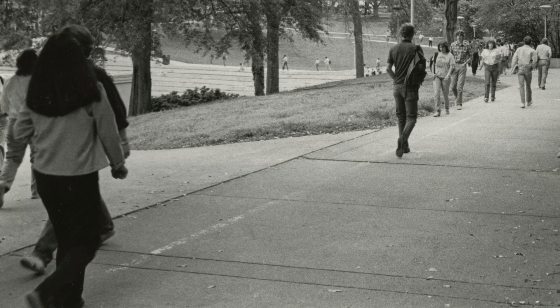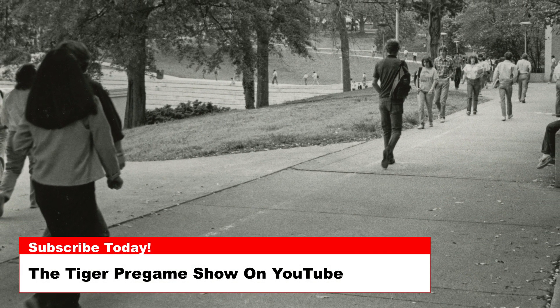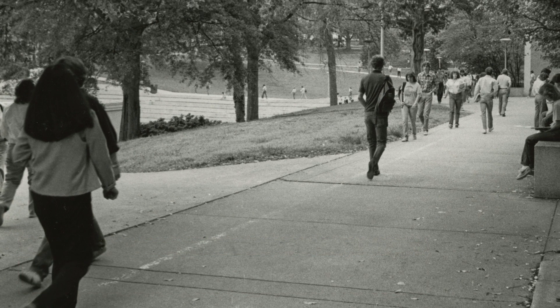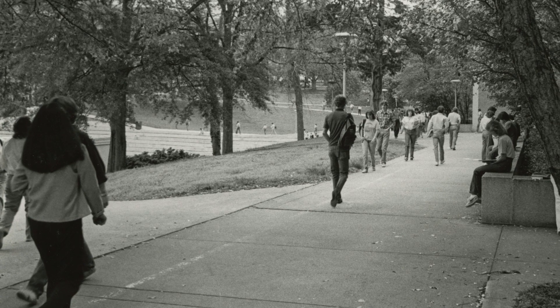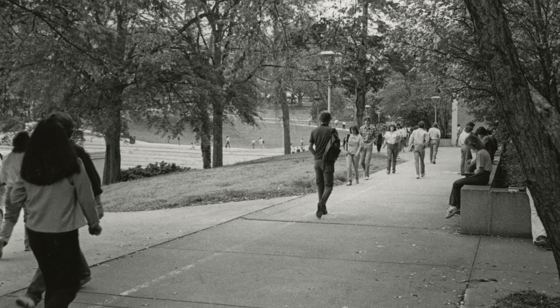Today's photo is from 1980 and shows students on the walkway outside of Martin Hall. Martin Hall is actually comprised of three separate buildings: Martin M, Martin O, and Martin E.